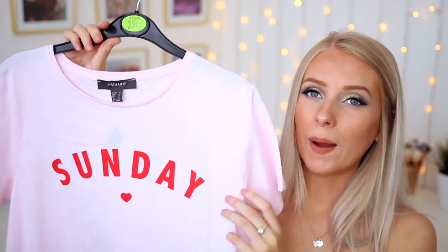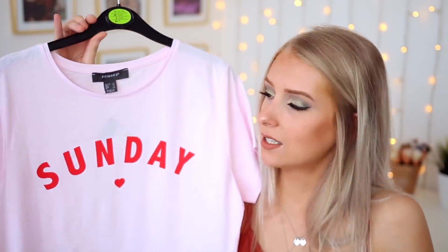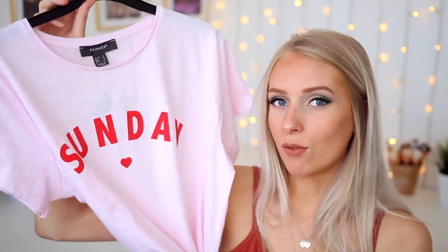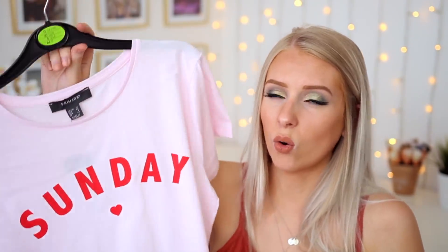And then the final t-shirt I picked up was one which I thought was so cute — it's this little baby pink t-shirt which says 'Sunday'. I bought this a few sizes too big, in a size 12, because I want to wear it oversized. Maybe put a little knot in it, wear it with some cute denim shorts and a little matching denim jacket — I think that would be adorable. Or I've got a red denim skirt that I think this would look really cute with. I liked it — it's just a comfortable t-shirt, quite lightweight. And again, this was £4.